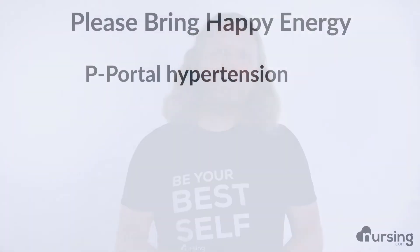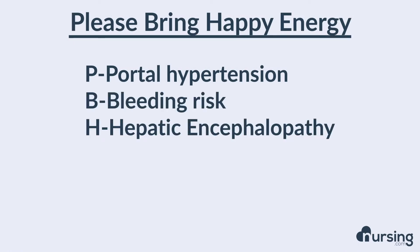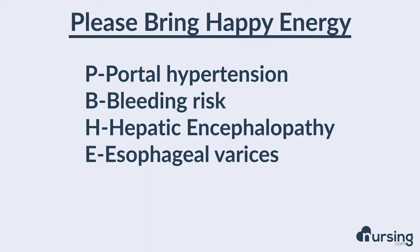To help you remember the four main complications of liver cirrhosis, you can use the mnemonic Please Bring Happy Energy — PBHE. The P stands for portal hypertension, the B stands for bleeding risk, H stands for hepatic encephalopathy, and the E stands for esophageal varices.